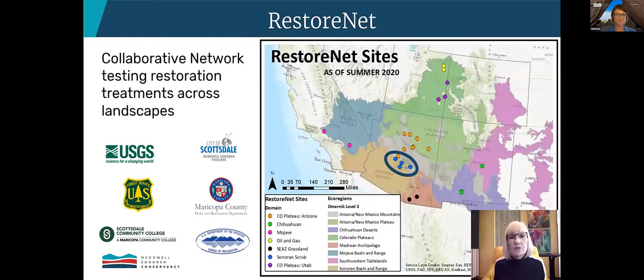This year marked the conclusion of a majority of our collaboration with USGS and the RestoreNet Research Project. This project seeks to identify the best restoration treatments across different area landscapes. USGS has sites in California, along the Colorado Plateau, Southeast Arizona, New Mexico, and the ones circled in blue are the four that we've been working with them on.